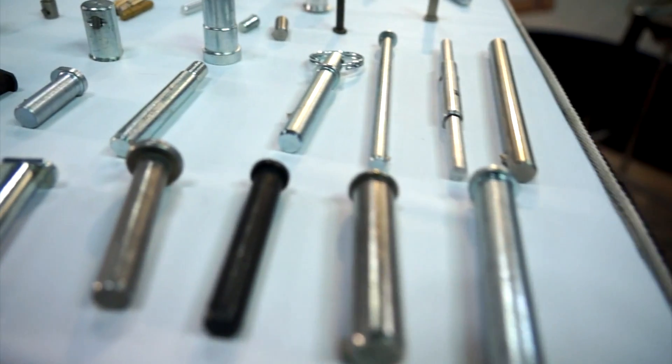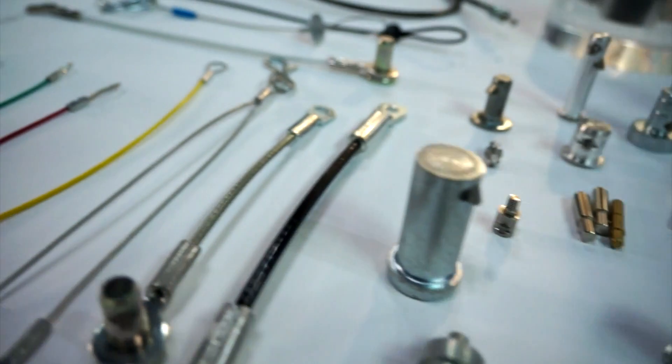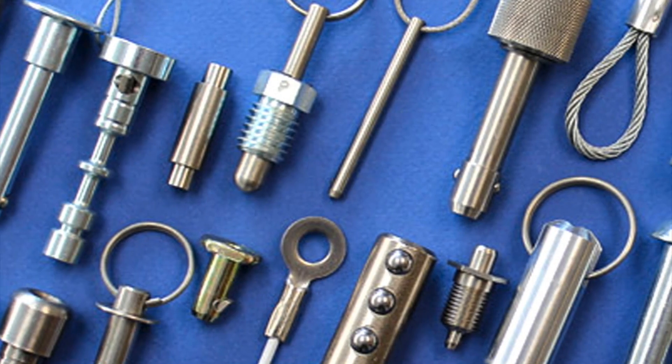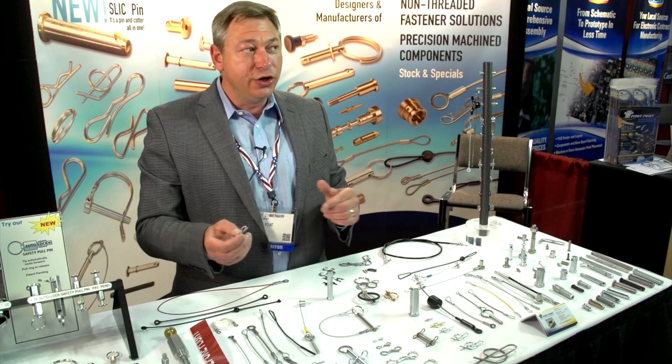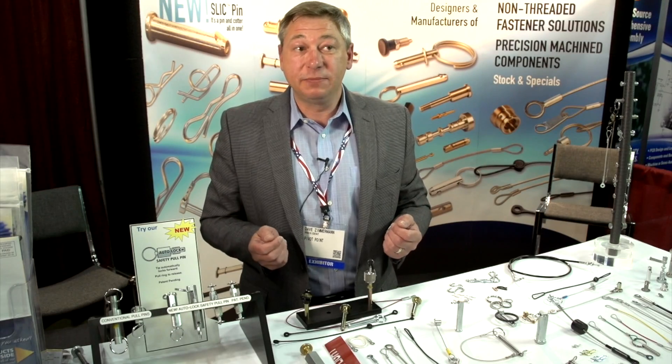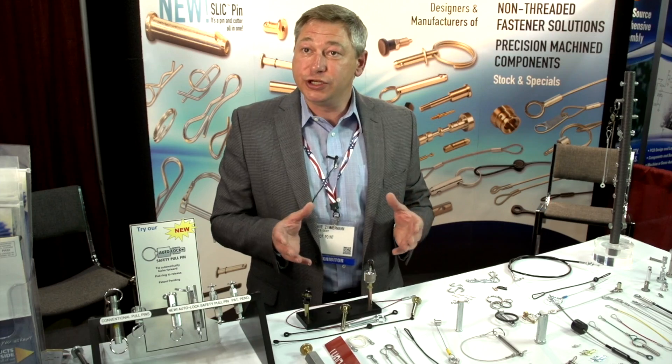Non-threaded fastener solutions include clevis pins, cotter pins, quick release pins, locking pins, and steel tethers both as standard and custom. We're really known in the industry for being inventive and coming up with unique solutions. Hi, my name is Dave Zimmerman, president of Pivot Point Incorporated. We're a manufacturer of non-threaded fastener solutions. We do a lot of custom and that's really our specialty, providing personalized engineered solutions.